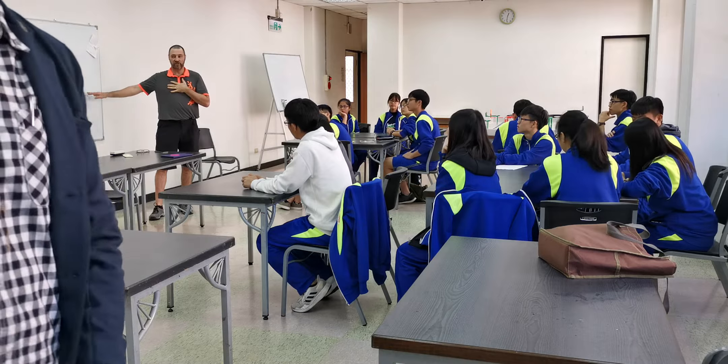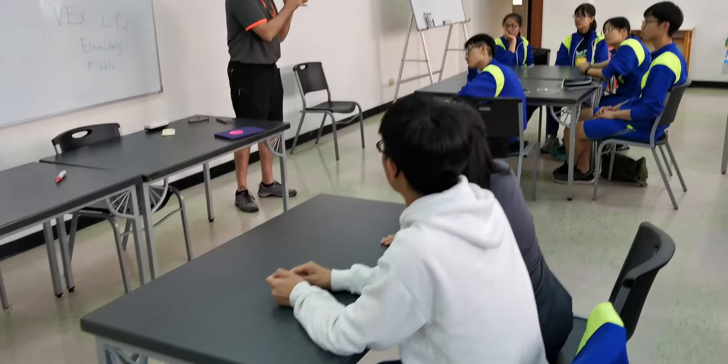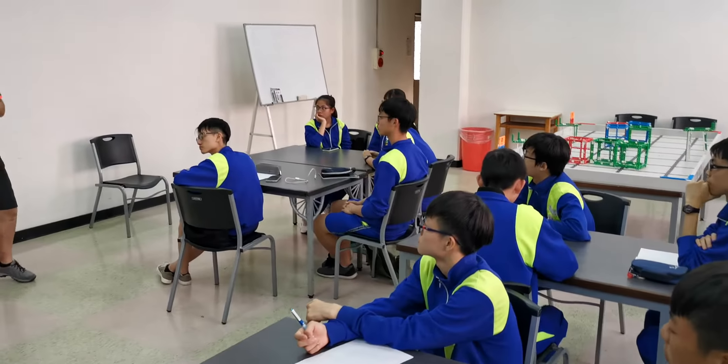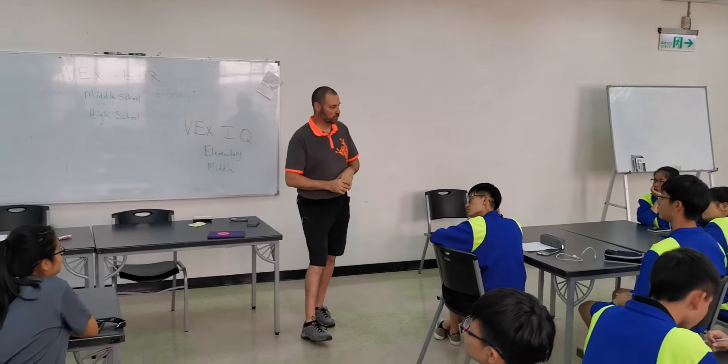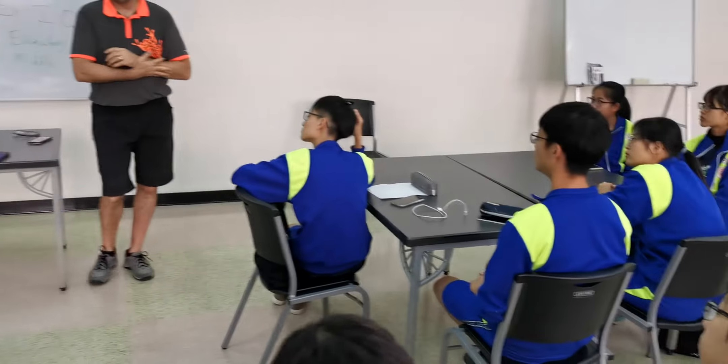This year is the first year that we've gotten into the VEX IQ. They are also getting an after school and a during school program. One of our teachers has an engineering class with the elementary school.